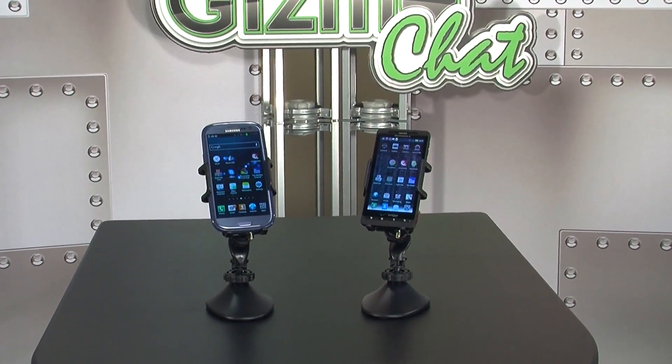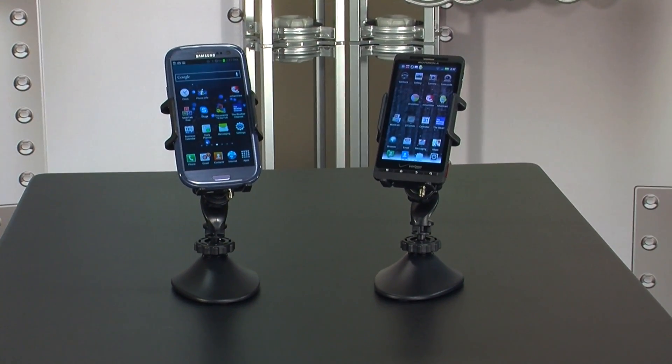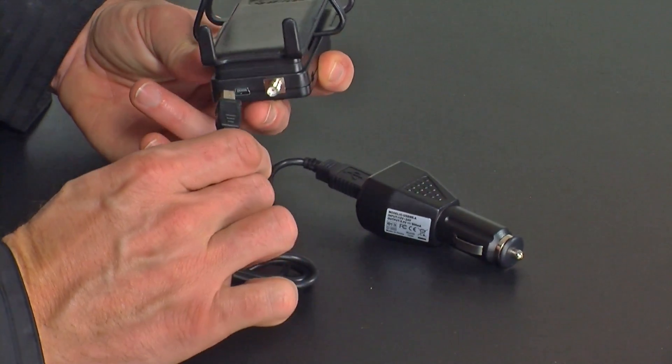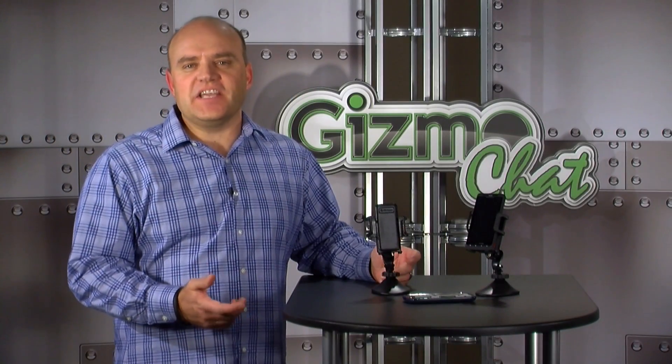With an optional home office accessory kit, the Sleek can be adapted for use at home or at your desk. Both of these units have a 5-volt DC input for your cigarette lighter adapter and come with everything you need to install the Sleek in your vehicle.